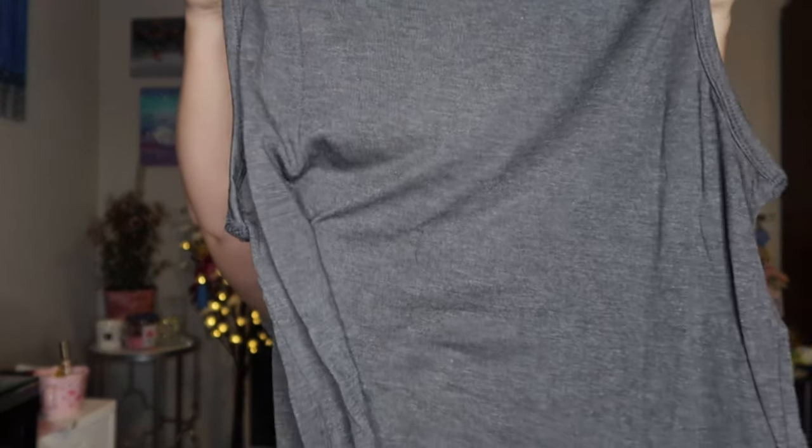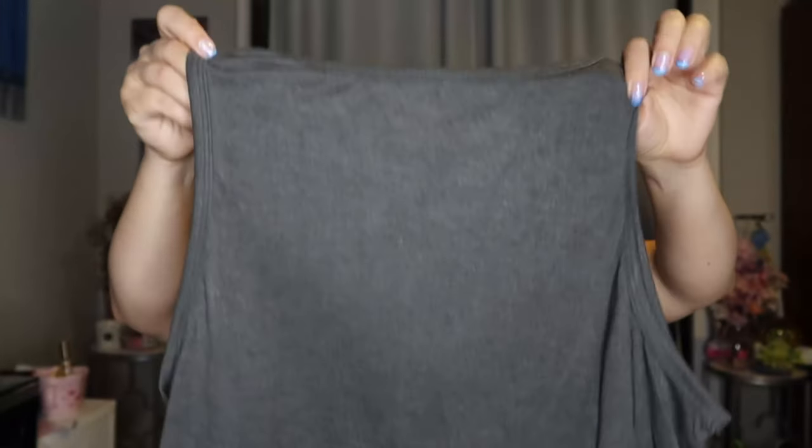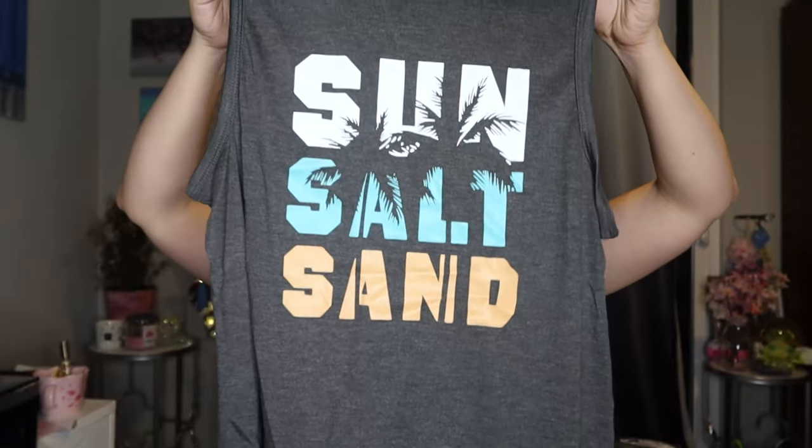This next one is a little summer shirt — 'Sun Salt and Sand.' This actually could work really well as a workout tank. It looks pretty light and airy, or you could just wear it casual on the beach. I liked it a lot — definitely my style. Something I could also wear going for a hike or a walk while it's warmer out.